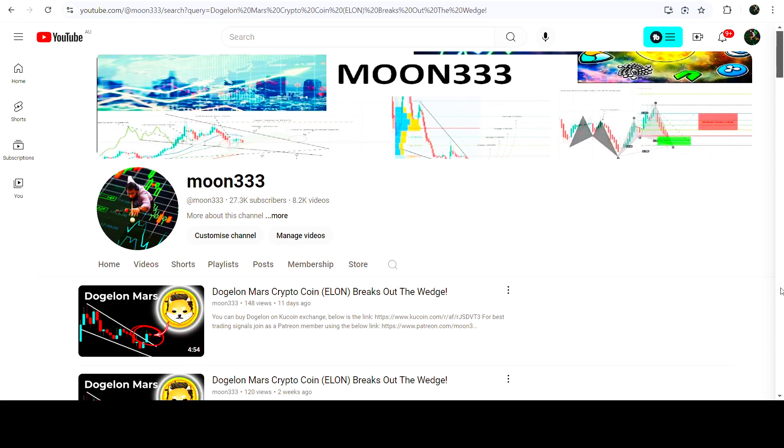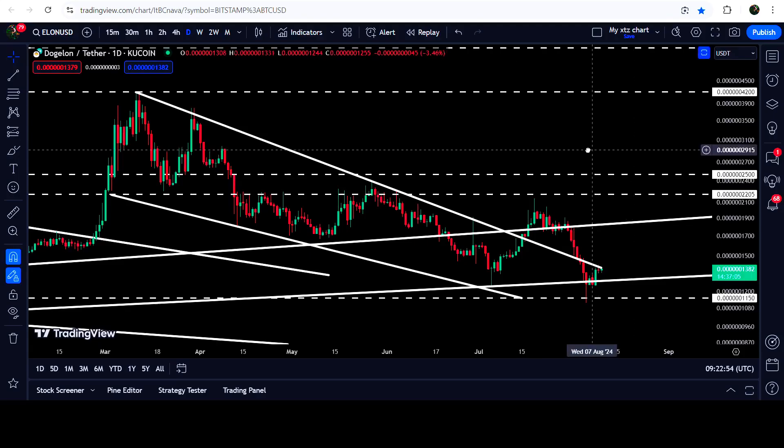Hey friends, this is Atif here. Welcome to the new update on Dogelon Mars. As in my earlier videos, I've been showing you that Dogelon Mars has broken out a falling wedge pattern on the daily time frame chart. Now if we take a look at the live daily time frame chart...